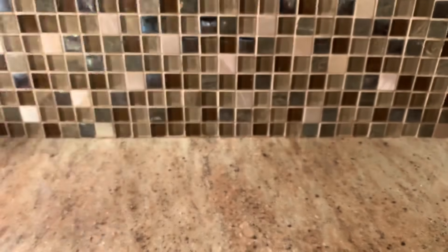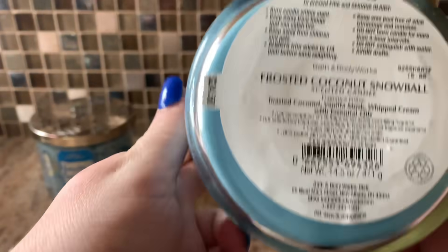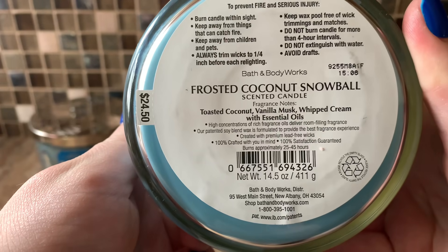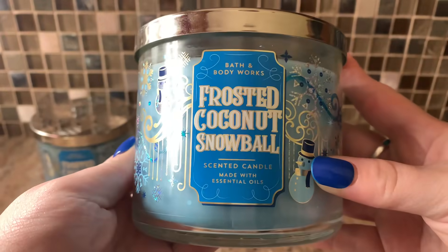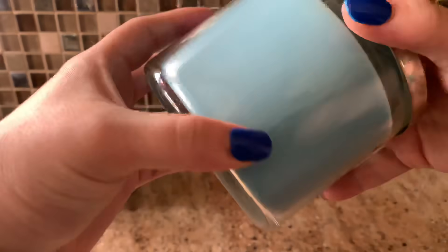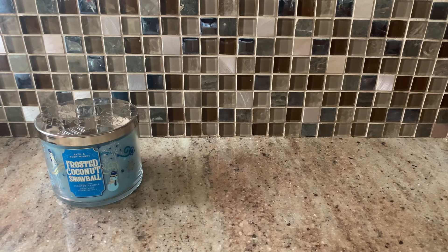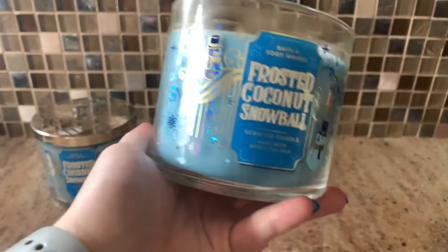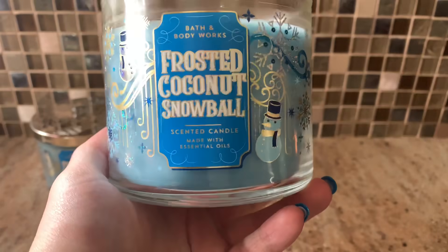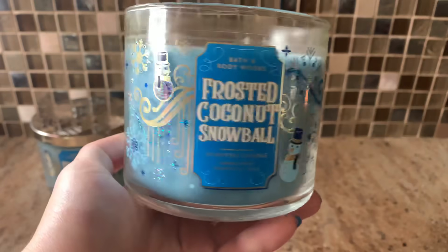I'm going to start off with what I'm burning in the living room. I'm going to be burning two of these babies — Frosted Coconut Snowball. They have the really pretty lids. Scent notes on this are Toasted Coconut, Vanilla Musk, and Whipped Cream. I love this scent. Even though it has winter packaging, you just turn it around and be fine. I'm also burning a Sugared Snickerdoodle right now from Christmas, from this exact same line with the pretty glitter, and it smells amazing. Nobody's coming over to look at it anyway, so we're just going to love it.